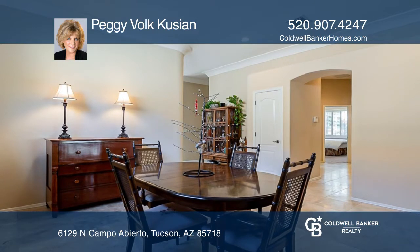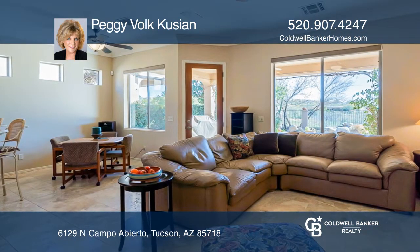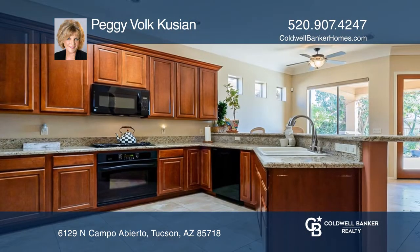Polished travertine floors, high cove ceilings, French doors, and granite counters evoke the sense of casual elegance that characterizes this home.